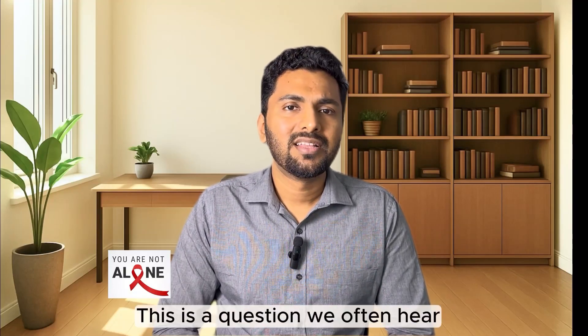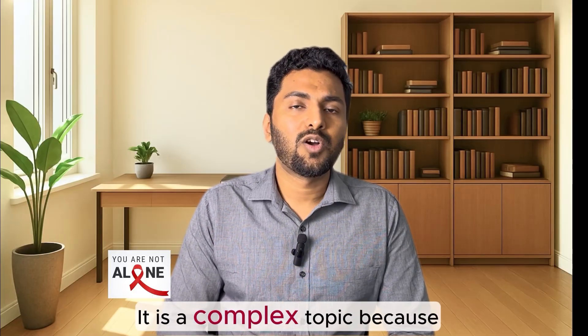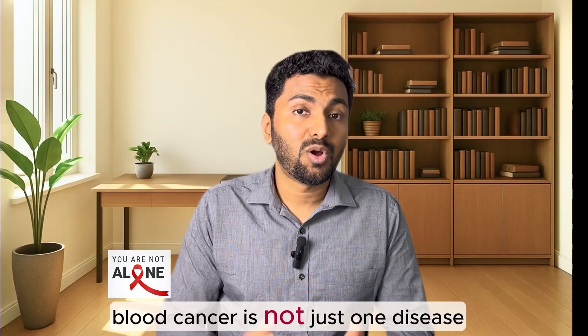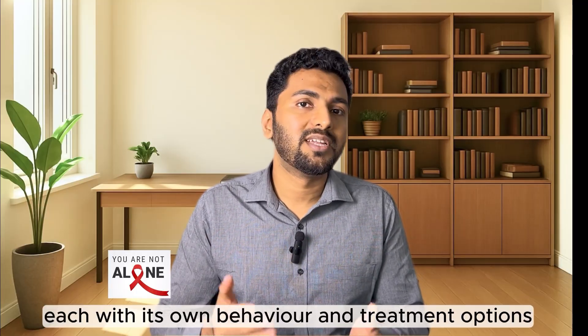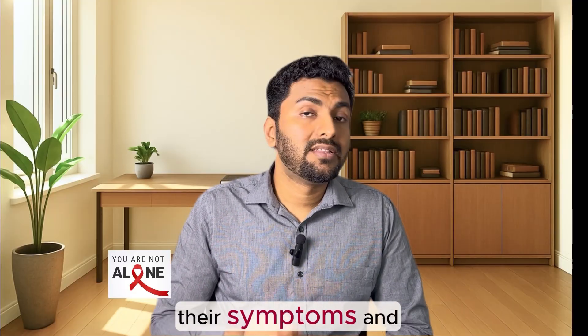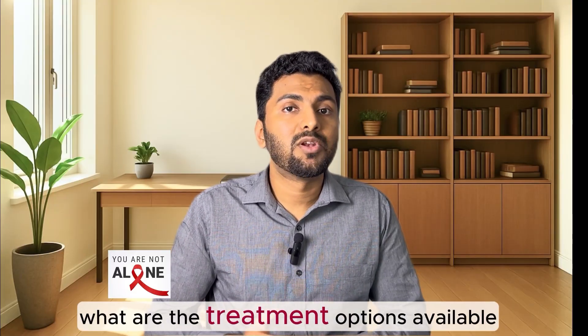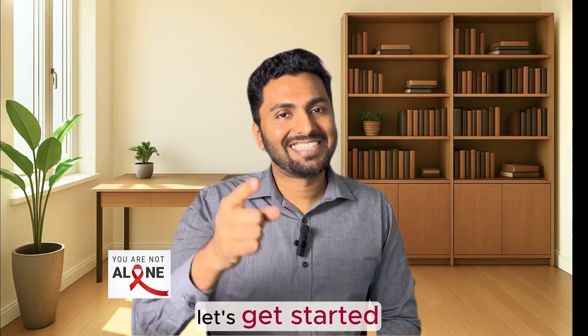Hello everyone, welcome back to another video. Is blood cancer curable? This is a question we often hear from patients and their loved ones. It is a complex topic because blood cancer is not just one disease — there are over 100 different types, each with its own behavior and treatment options. In this video we will explore the main types of blood cancer, their symptoms, and the treatment options available. Let's get started.